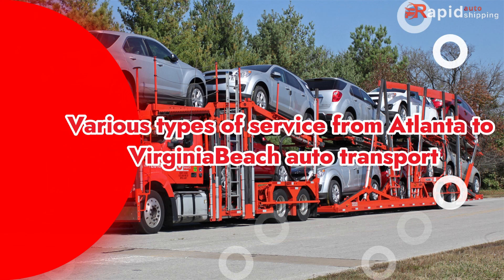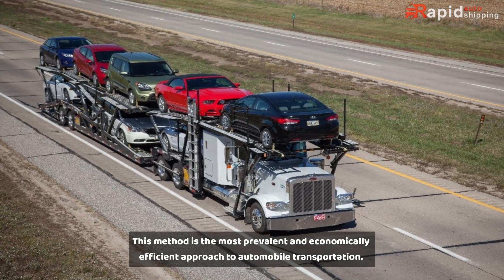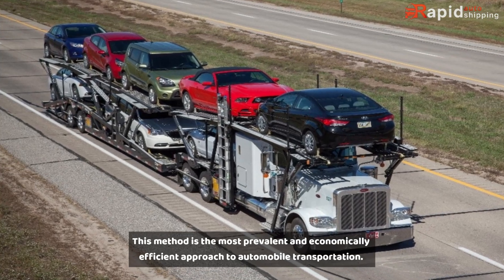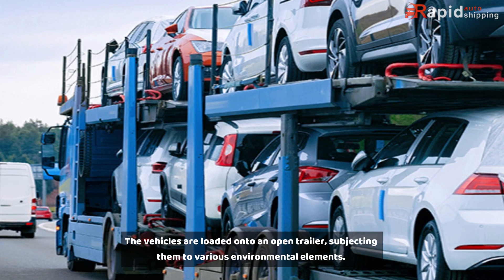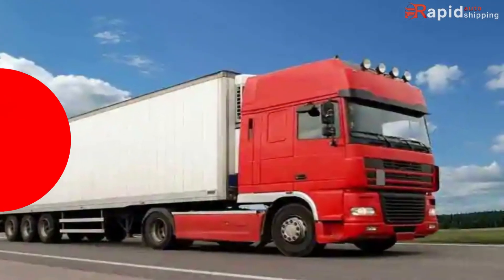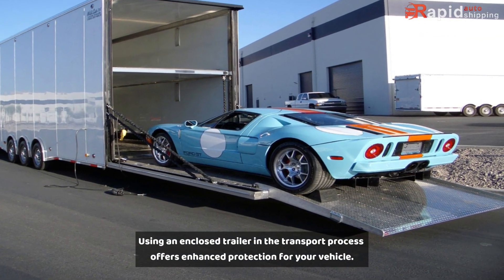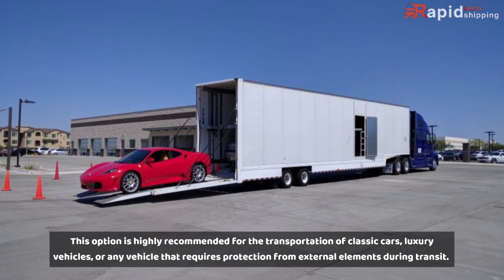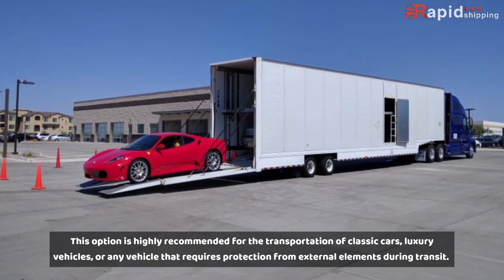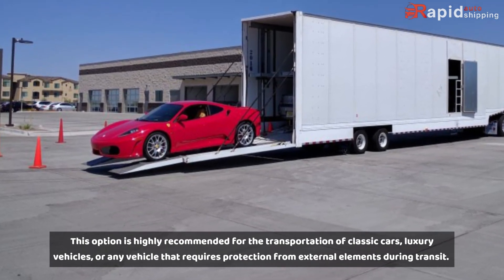Various types of service are available for Atlanta to Virginia Beach Auto Transport. Open car transport is the most prevalent and economically efficient approach to automobile transportation — vehicles are loaded onto an open trailer, subjecting them to various environmental elements. Enclosed car transport, using an enclosed trailer, offers enhanced protection and is highly recommended for classic cars, luxury vehicles, or any vehicle requiring protection from external elements during transit.